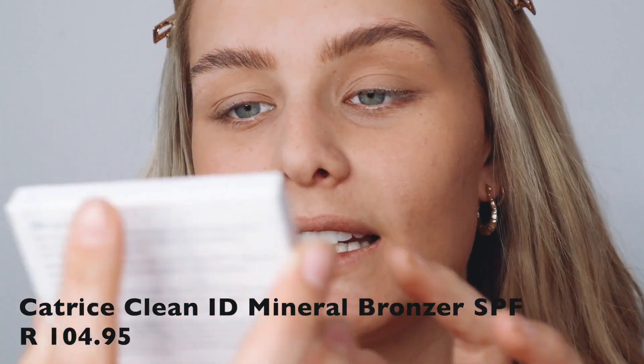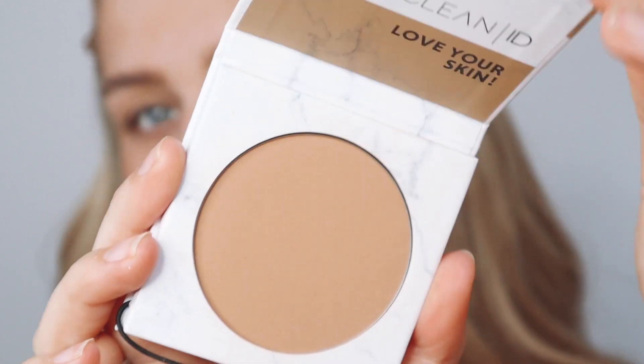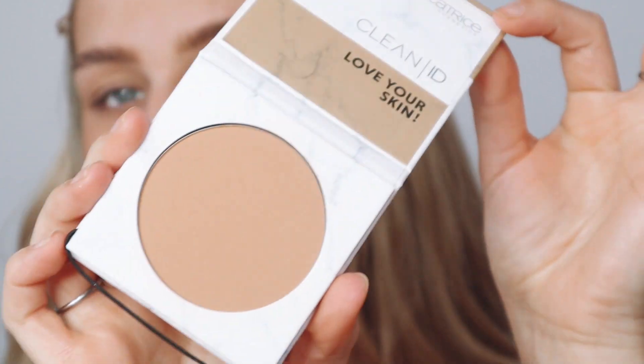Now we're going in with the Catrice Clean ID Mineral Bronzer with SPF — it's got 84 natural ingredients, it's vegan, and it's got SPF 15. This is the packaging — it's very beautiful. This is what the bronzer looks like. I've got this in 010 Light to Medium. Look how pigmented it is — I tapped into it once and that's how much it gave me. I'm just going to tap this off and apply it to the bronzer and contour points of my face.